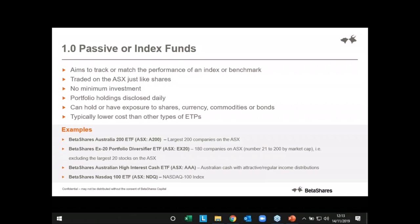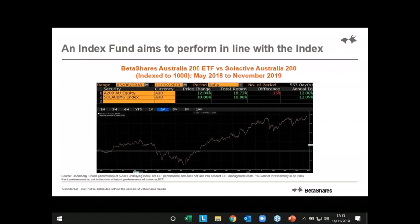Because there's no active manager in one of these funds making subjective decisions on what stocks to hold, in what weightings, making sector overweights and underweights, they're generally lower cost compared to actively managed funds in the same asset class. ETFs are also transparent — their holdings are available to be seen. Here's an example of our Australia 200 ETF compared to the Australian 200 index. There appear to be two lines but it looks like one — that's the point. Our job as a fund manager of a passive vanilla ETF is to track the index. We hold the same stocks in the same weighting and track that index as closely as possible. Your investment will do what the index does — not better, not worse.